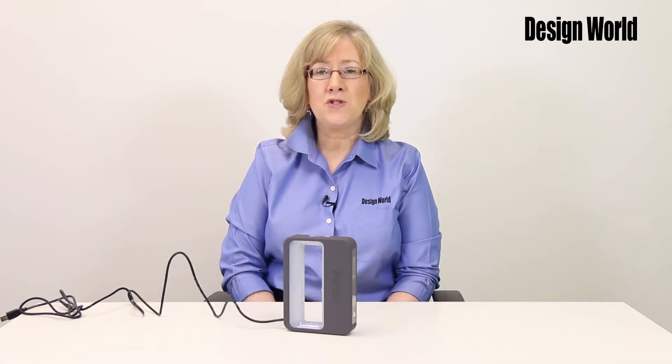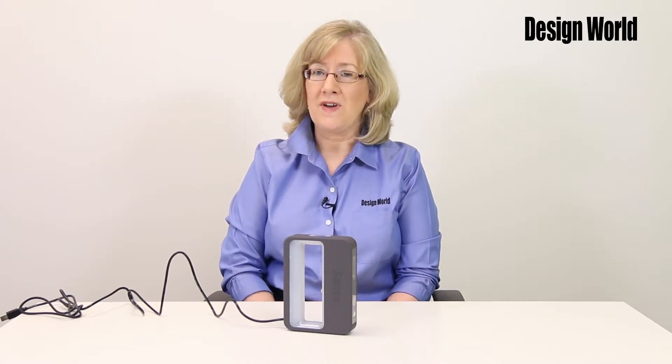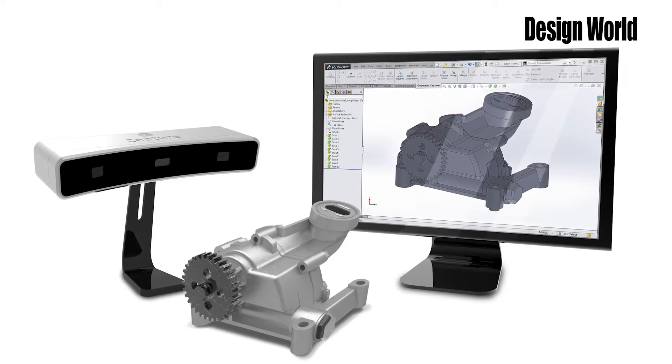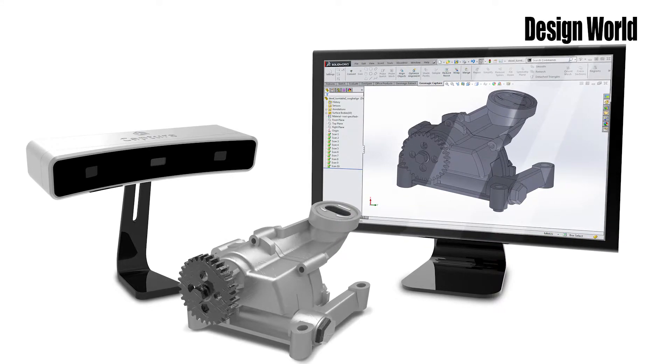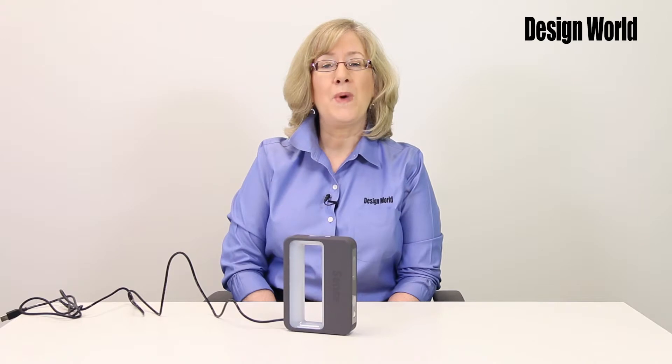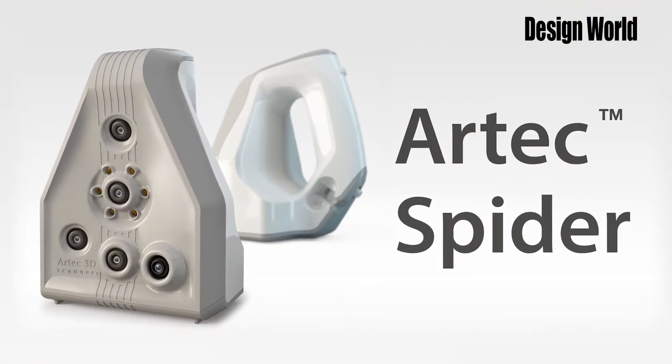We recently published a story on the newer developments in 3D scanning titled, Can Lower Cost Scanners Benefit You?, and it's on our website, Make Parts Fast. Reverse engineering by scanning an object to create a point cloud is one way to begin the CAD design process. Depending on your accuracy requirements, the smaller 3D scanners can be one of the tools in your design toolbox.